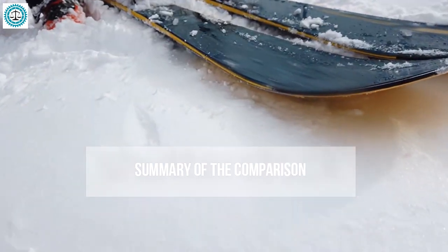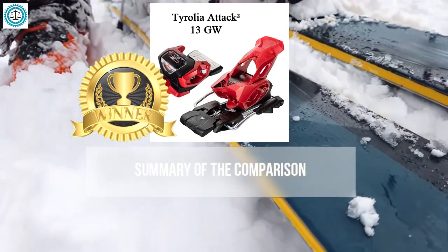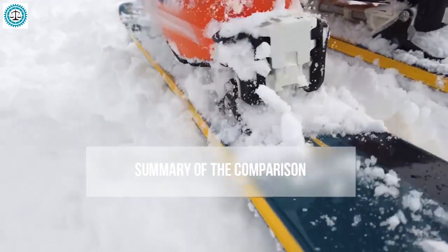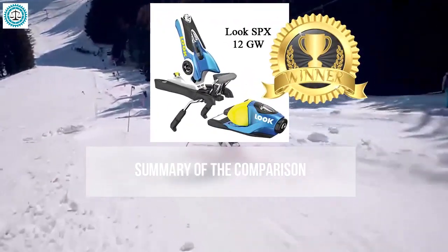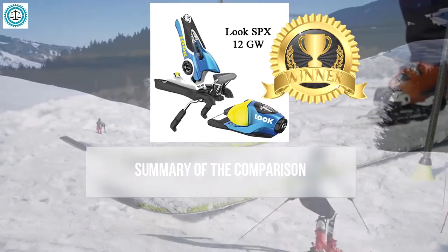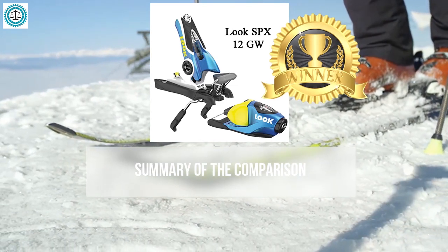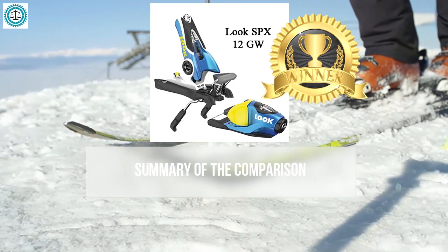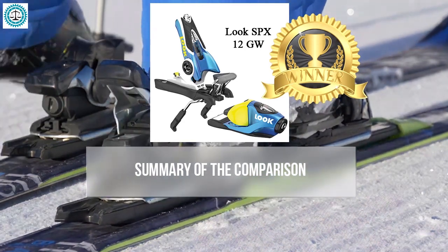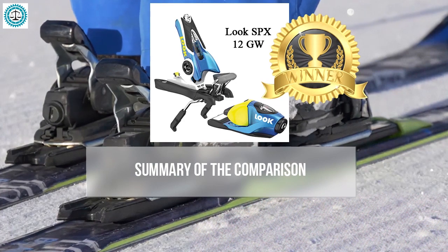In binding position adjustment, the Tyrolia Attack 2 excels in simplicity and precision, allowing easy and precise adjustment to various skiing conditions. The overall winner is the Look SPX 12. Their ability to provide reliable retention and release during a fall makes them ideal for confident control and safety. Their high level of longitudinal and lateral elasticity makes skiing more comfortable and reduces joint strain, and their flexibility and durability combine all essential characteristics for various skiing styles.